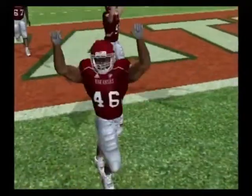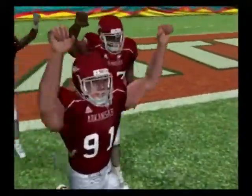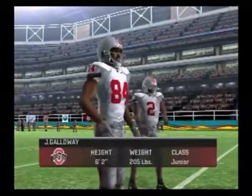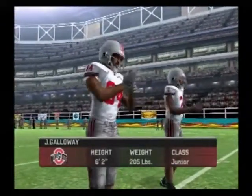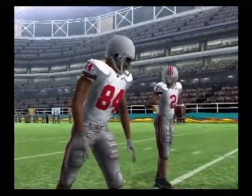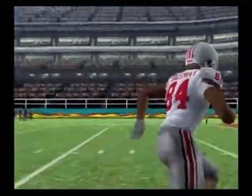The Buckeyes have a slight edge in this one, but Kirk, I think anybody can win. Ohio State looks to unveil their high-powered offense, and the guy to look out for is their wideout. But this defense and this young secondary is going to have their hands full because I think they're a little overmatched.